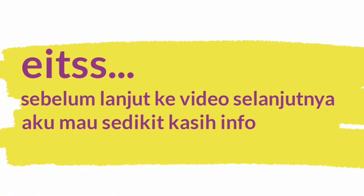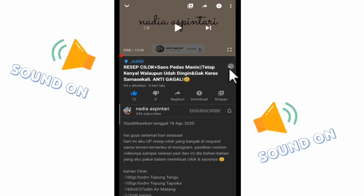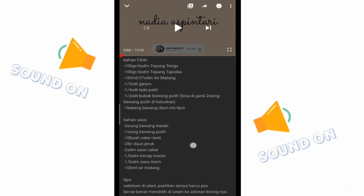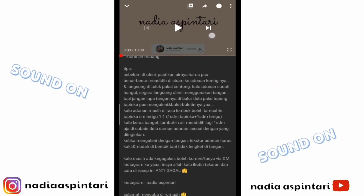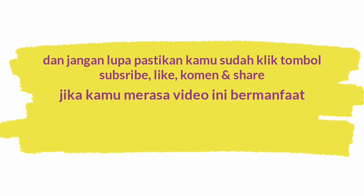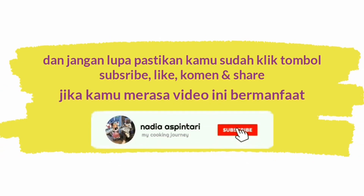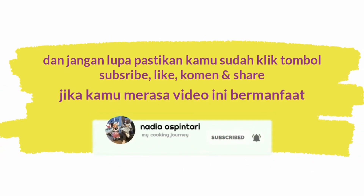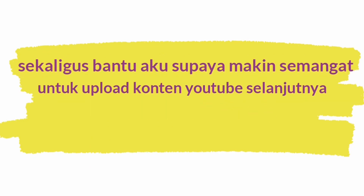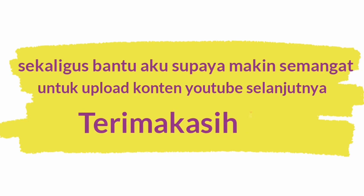Sebelum lanjut ke video selanjutnya, aku mau sedikit kasih info. Untuk bahan-bahan lebih lengkap dari video ini bisa juga kamu cek di kolom deskripsi ya. Dan jangan lupa pastikan kamu sudah klik tombol subscribe, like, comment, and share jika kamu merasa video ini bermanfaat. Sekaligus bantu aku supaya makin semangat untuk upload konten YouTube selanjutnya.